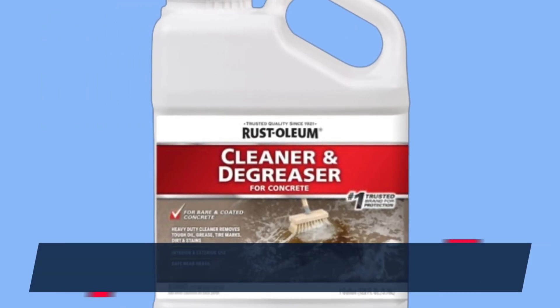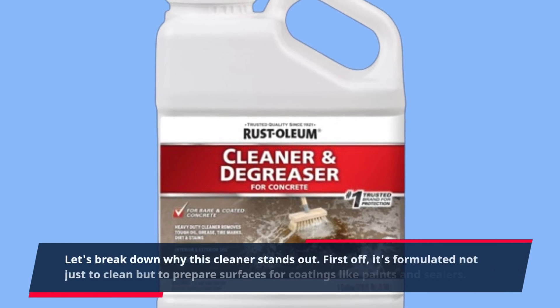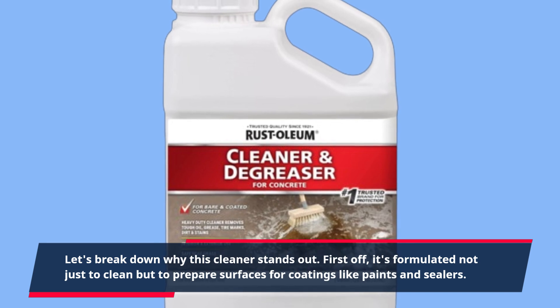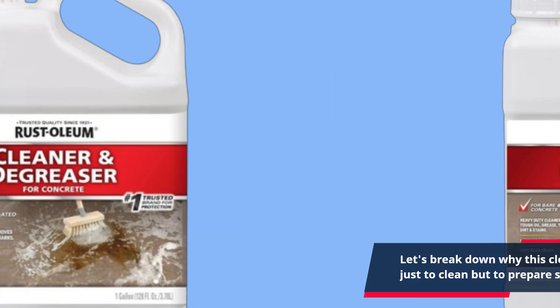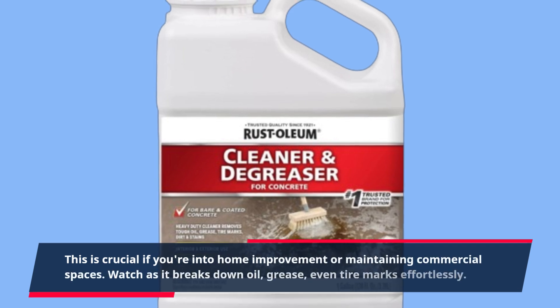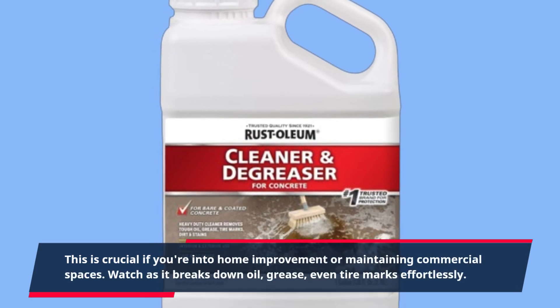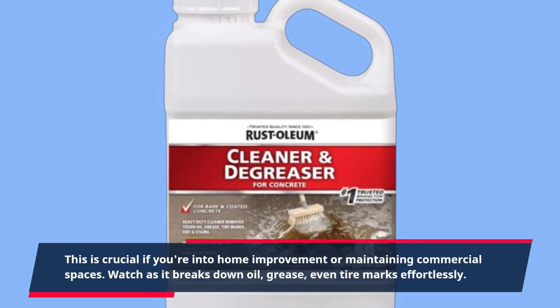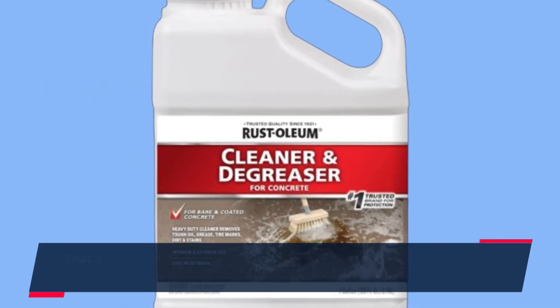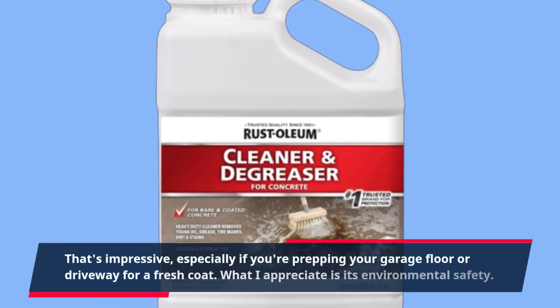Let's break down why this cleaner stands out. First off, it's formulated not just to clean but to prepare surfaces for coatings like paints and sealers — crucial if you're into home improvement or maintaining commercial spaces. Watch as it breaks down oil, grease, even tire marks effortlessly, especially when prepping your garage floor or driveway for a fresh coat.